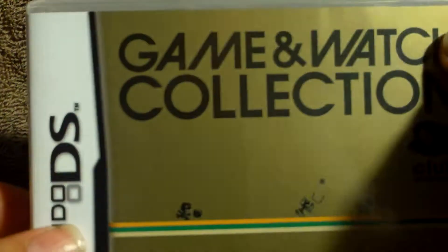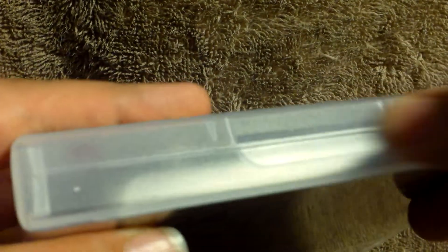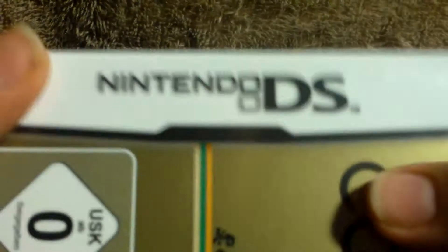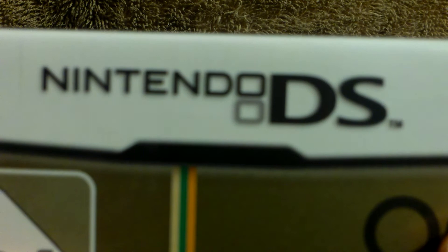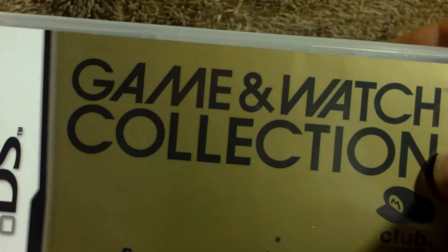I got it in the mail a few days ago, and it is really cool. You can tell it's the European packaging because it's the clear case. Nintendo DS — obviously it's not a 3DS game. Game & Watch Collection, Club Nintendo logo there.